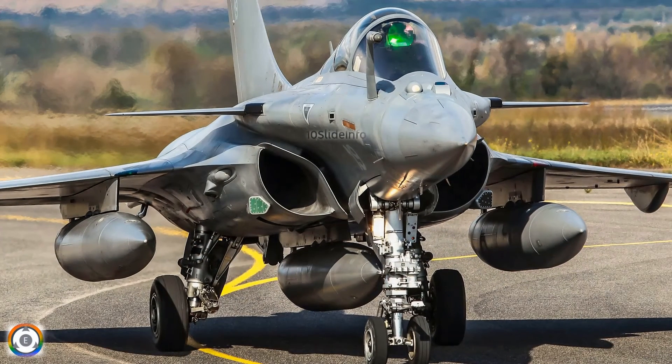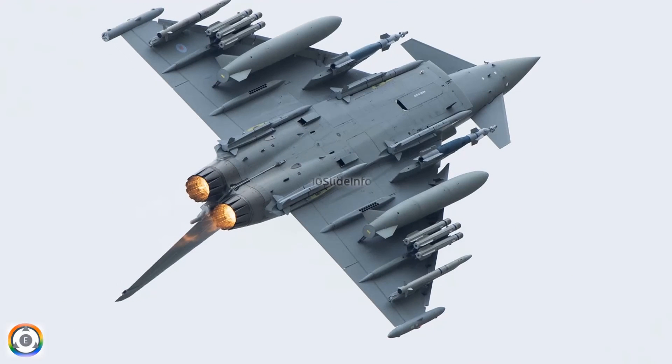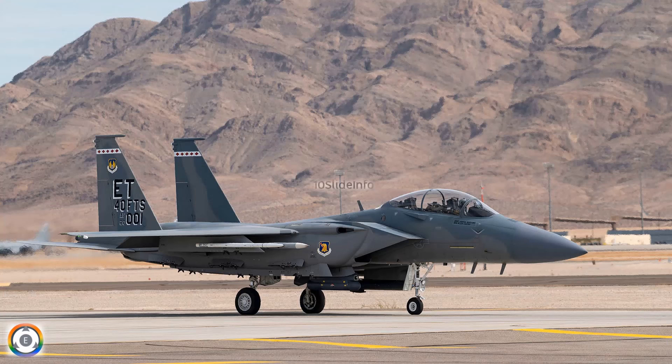That was a video to quickly compare the general characteristics and performance parameters of the three top contenders of the 114 MRFA tender of the Indian Air Force. Thanks for watching. If you enjoyed this video, please give it a thumbs up and subscribe to our channel for more videos on the latest defense news and analysis.